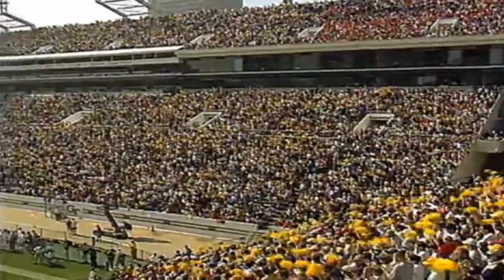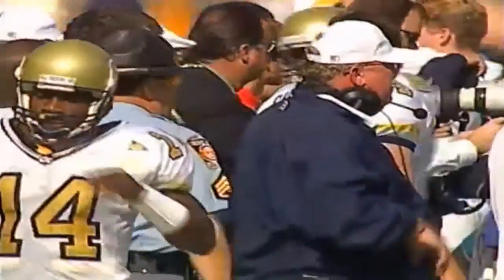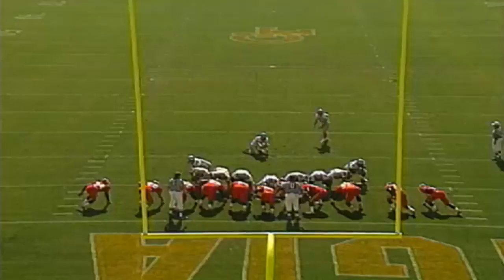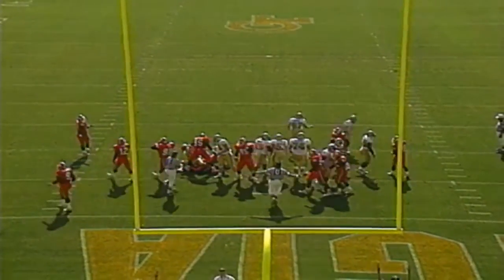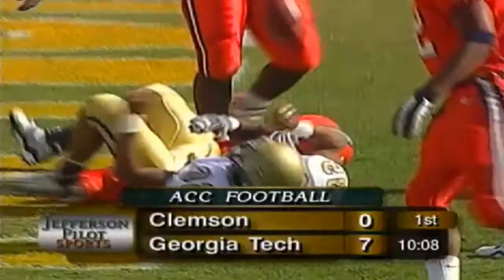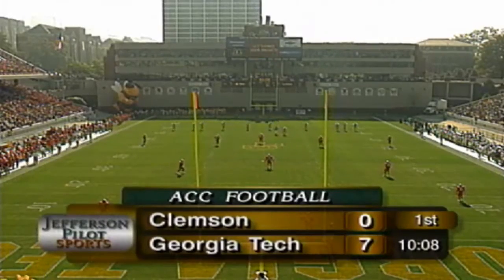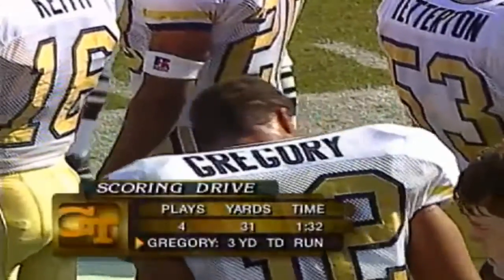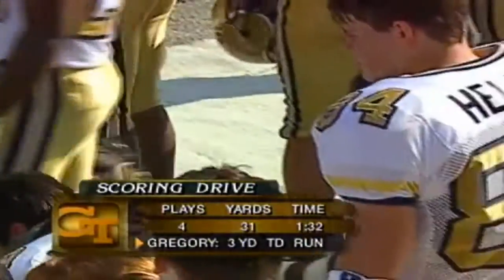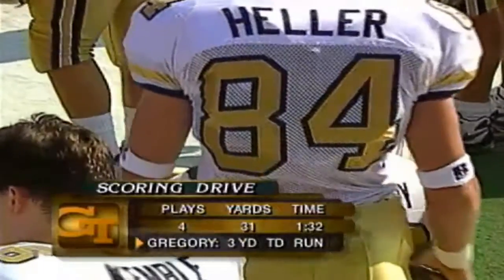They didn't mess around with it. They took advantage of a penalty, got field position, and showed toughness running between the tackles. Big play by the Heisman candidate and then Gregory carries from three yards out. Group man Jay with the point after, and Georgia Tech takes advantage of field position. As Gregory goes into the end zone, Georgia Tech goes up by a touchdown. Four plays, 31 yards, a minute and 32 to execute — a lot of it made by Joe Hamilton's 20-yard gain.